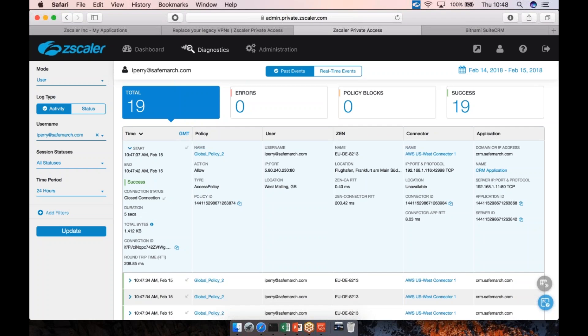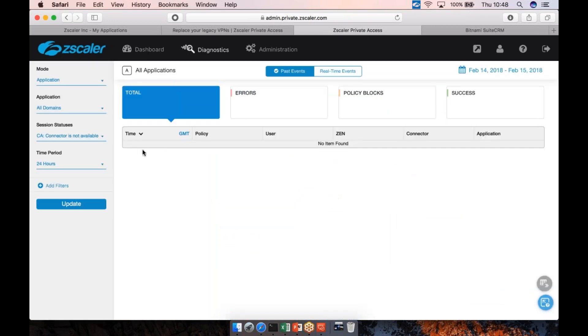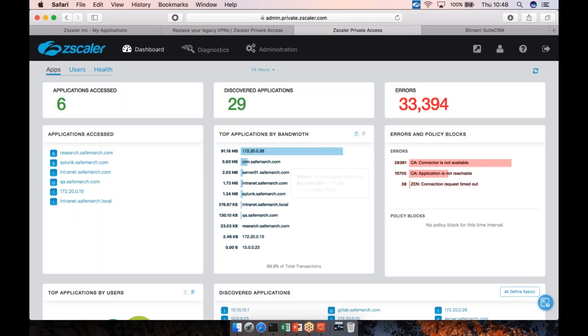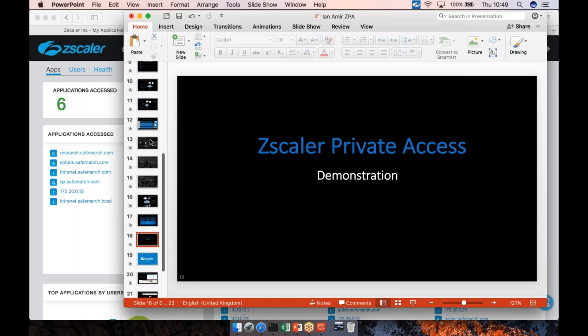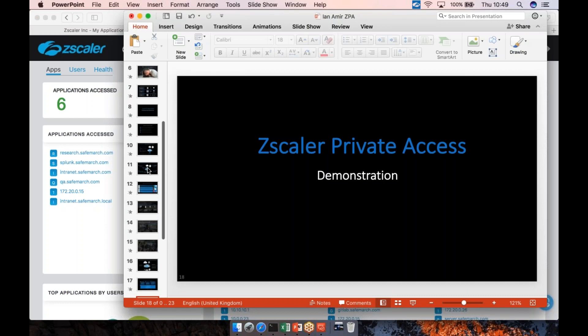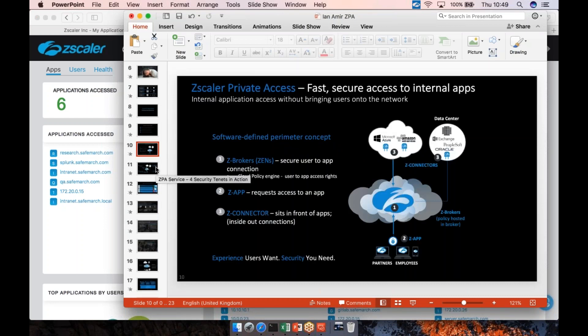Looking at the connected user detail, unlike a traditional VPN, I can give you visibility of when you connected, what policy you hit, who you were, where you were, how you traversed the cloud, what connector you connected to, including the private IP address inside the environment you were connecting from, and which application you were trying to access. This is micro-segmentation in action. From an ops perspective, I can move that application as described earlier, and from a support perspective I can very quickly come in and identify what's wrong.